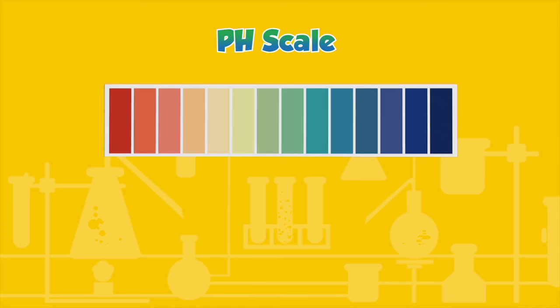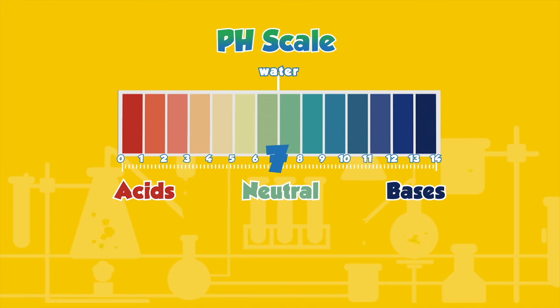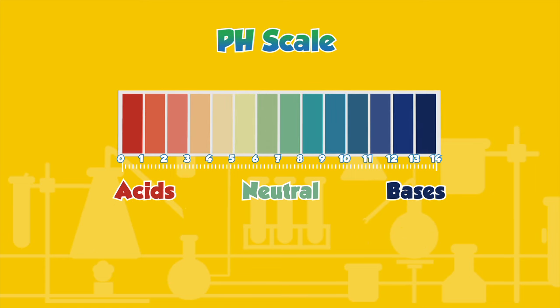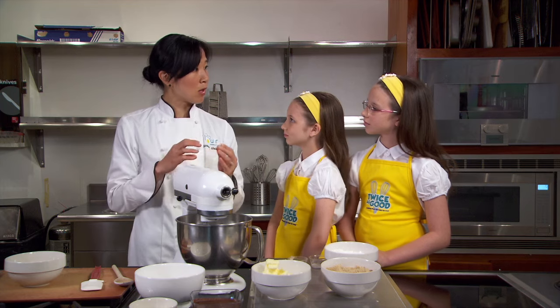It might sound dangerous, but it's not at all. It's the pH level of an ingredient. If something is really acidic or if something is basic, it means it's at different levels of pH. In chemistry, the pH scale allows chemists to categorize acids and bases. The scale runs from 0 to 14 — 7 is neutral, water has a pH of 7. A pH less than 7 means a solution is acidic; more than 7 means it's a base. The further from 7 in either direction, the stronger the acid or base. When you combine basic things with acidic things, bubbles form, and the bubbles cause the cake to rise and be light and fluffy.